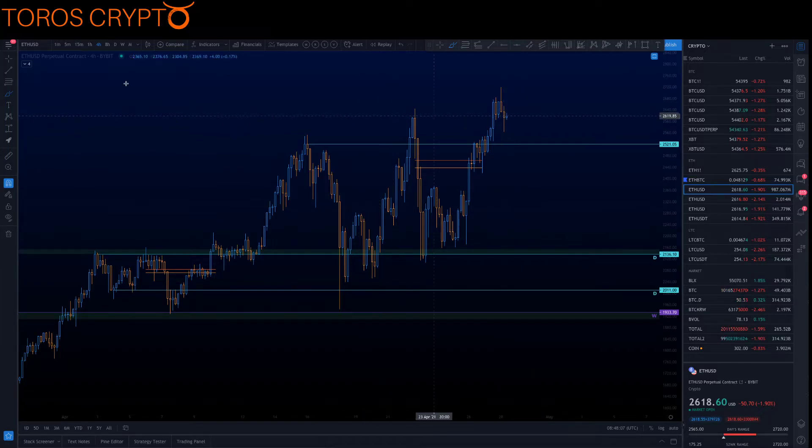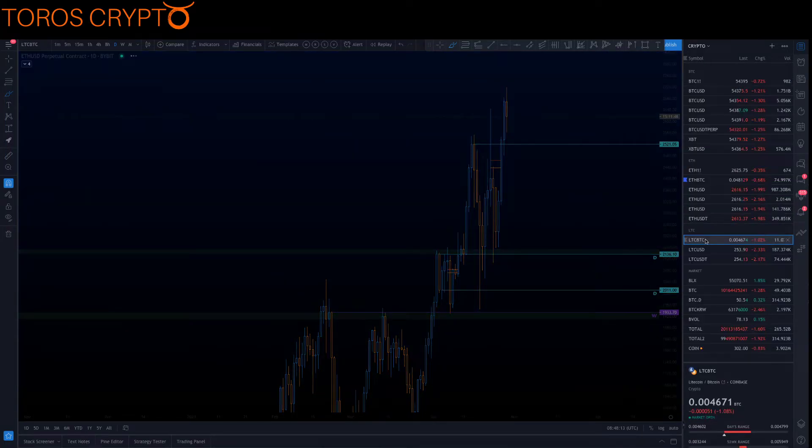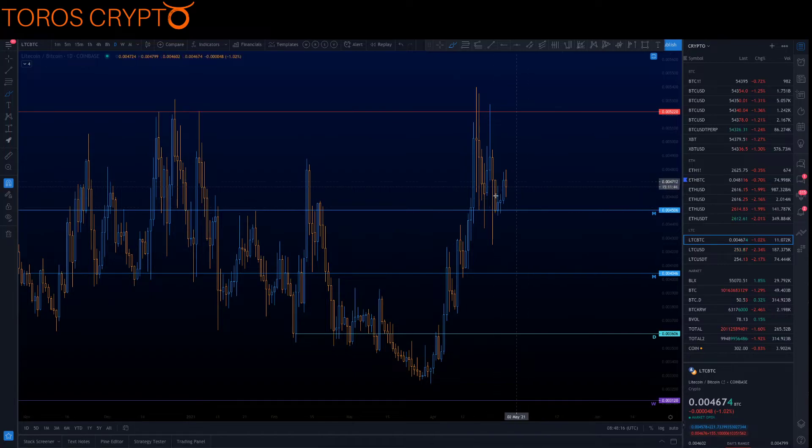Ethereum USD is holding above previous highs. So again, healthy here on Ethereum. And Litecoin again is doing what we expected, holding this monthly.